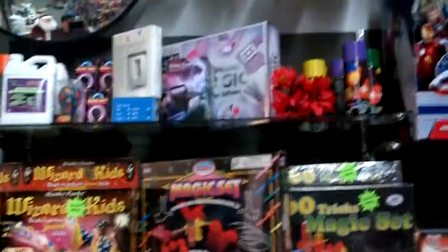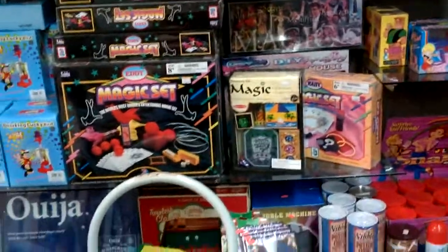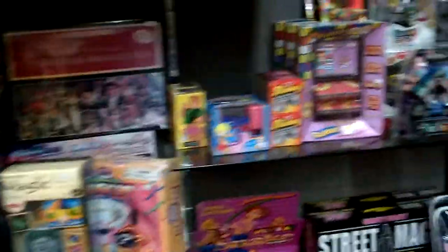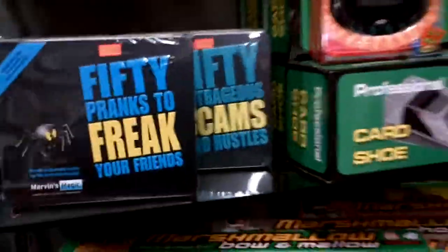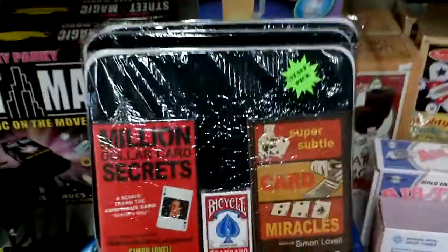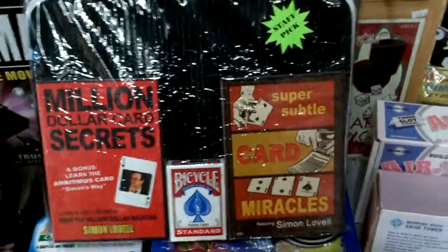Over here we got some magic sets for beginners and we have a lot of cool magic sets for some of the already advanced magicians. Like these things. Fifty pranks to freak your friends. For somebody who likes card magic you get two DVDs, a deck of cards, and a close up pad. Perfect.